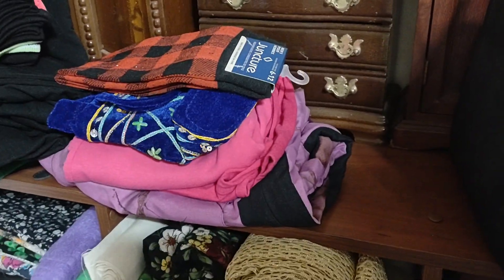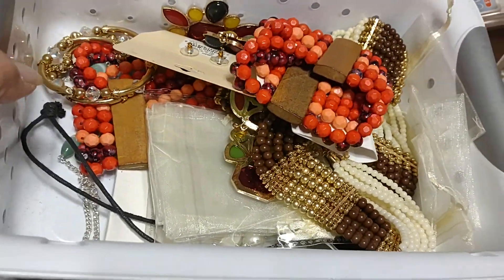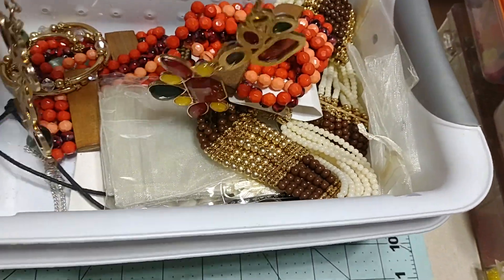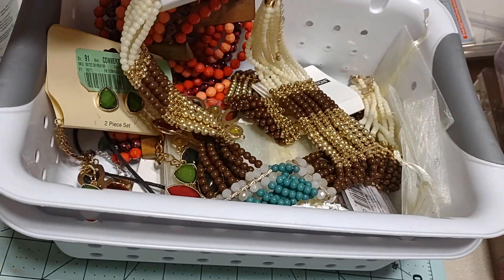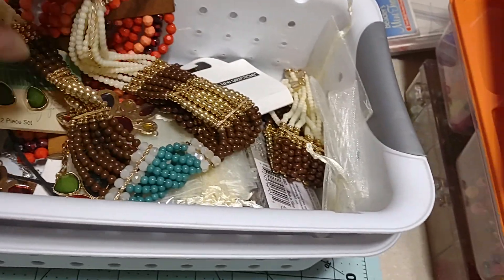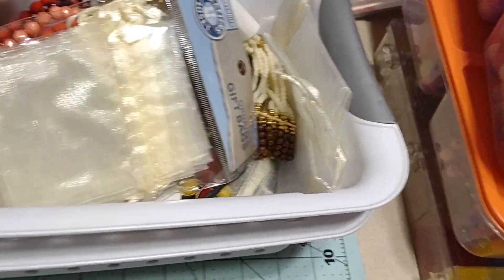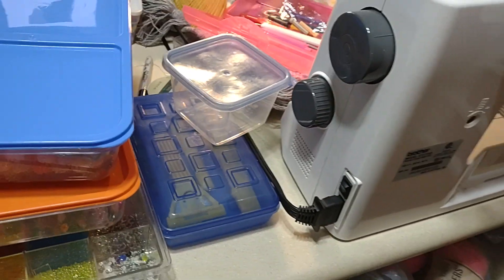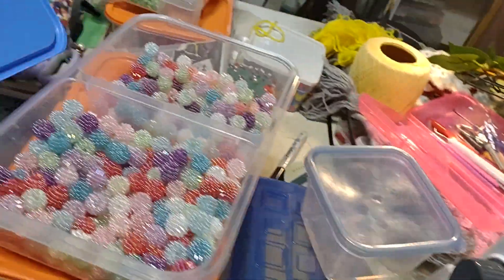I don't know where I got this — must be from a garage sale. They look brand new but I thought I could cut them into things and create projects. And of course I got my sewing machine there — I got another one. Look at this one.